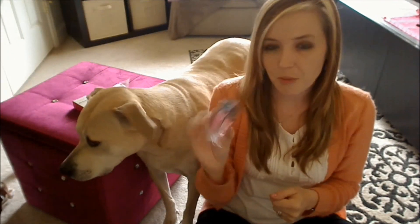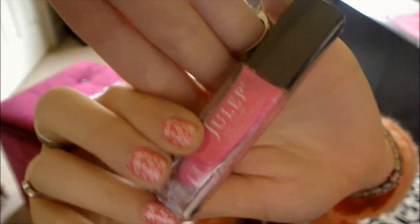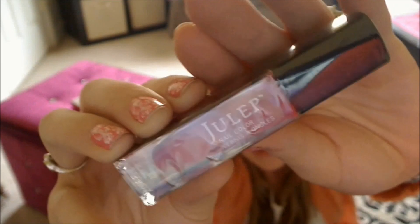My box this month had two polishes. The first one is Avery, and Avery is a super super bright neon pink. The other color I received is Jackie, and Jackie is just a nice bright cherry red.